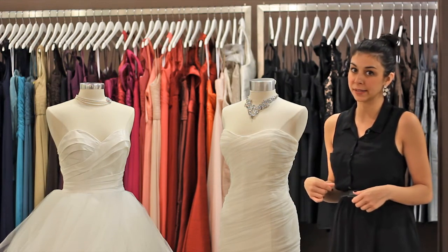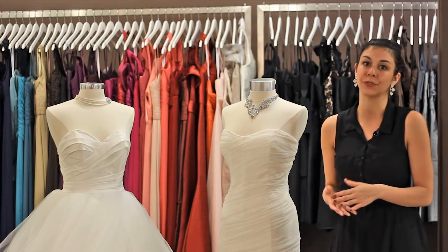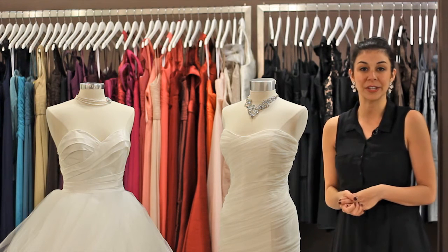Also, definitely talk to your stylist — there could be an option to raise the neckline if you're looking for more coverage. Thank you so much.